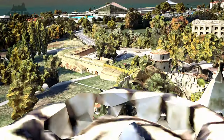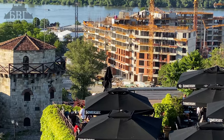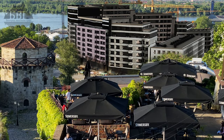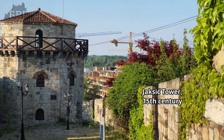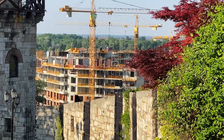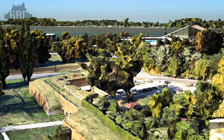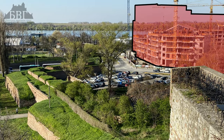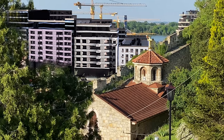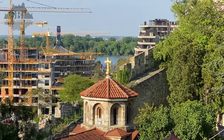Despot Tower, 15th century. View from the Zindan Gate, 15th century. Jaksich Tower, 15th century. St. Petka Church — St. Petra Church West, 17th century.